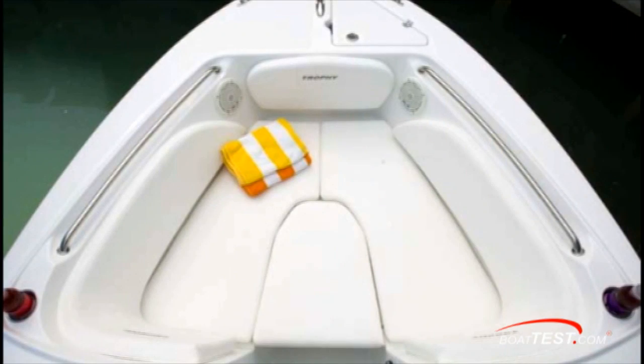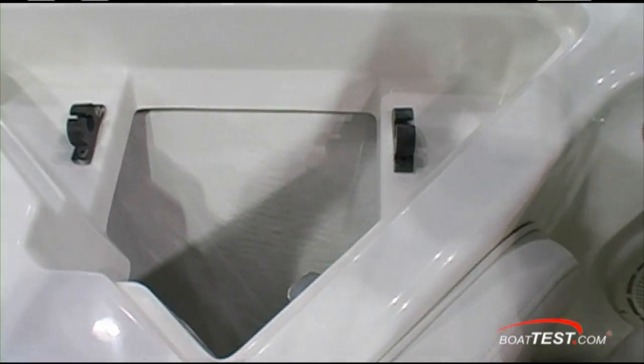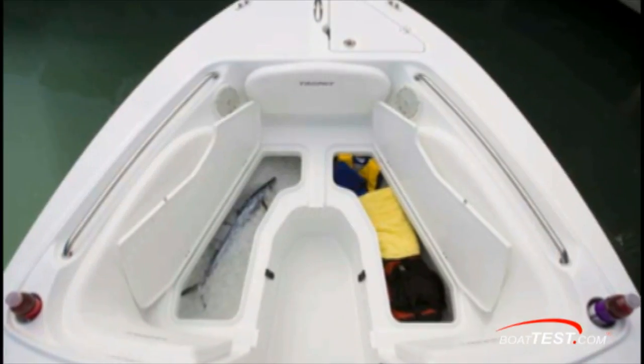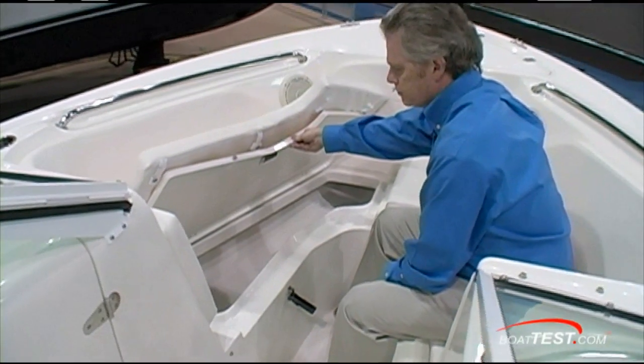At the bow, there's plenty of space and an anchor locker with mounts for securing your anchor. Underneath both bow seats are 22-and-a-half-gallon fish lockers that are self-draining.